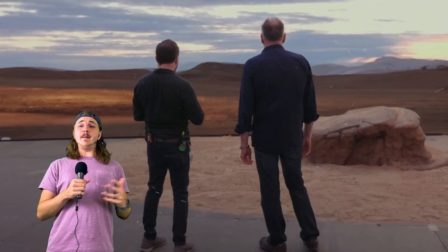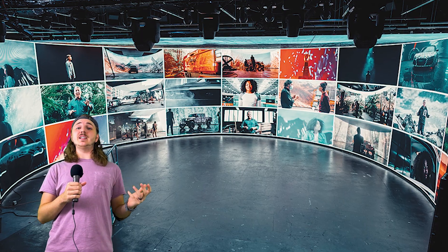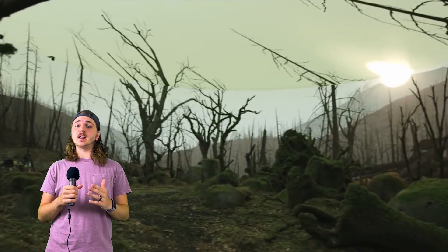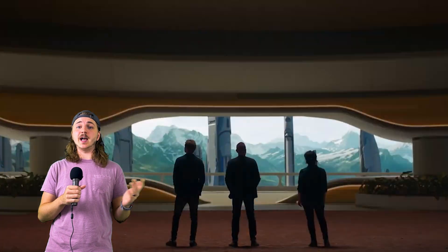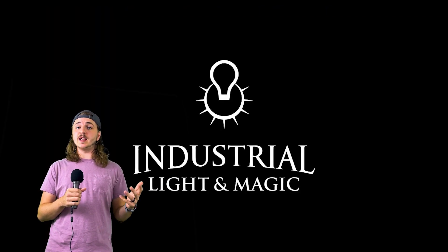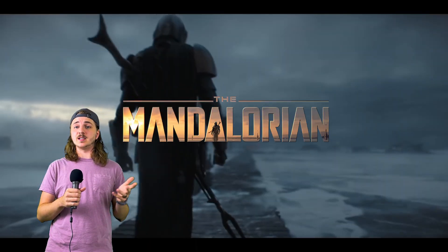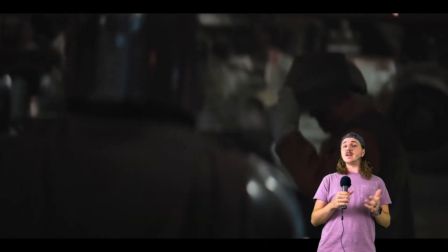The volume is the epic sounding name given to a massive LED video wall that surrounds a circular stage, creating a 360-degree virtual backdrop that can display any location or scene imaginable. It was developed by Industrial Light & Magic, the visual effects company founded by George Lucas, and it was first used extensively on the hit Disney Plus series, The Mandalorian. Since then, it's been used on several other projects.